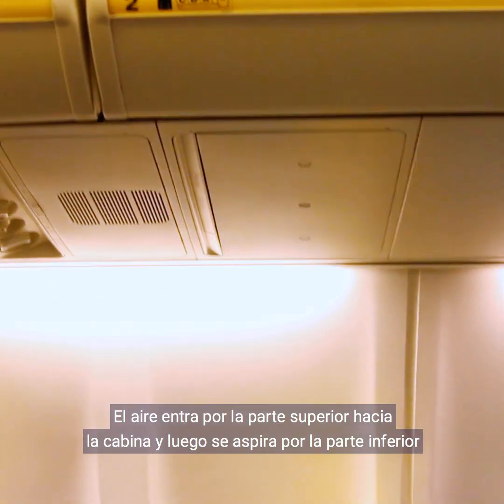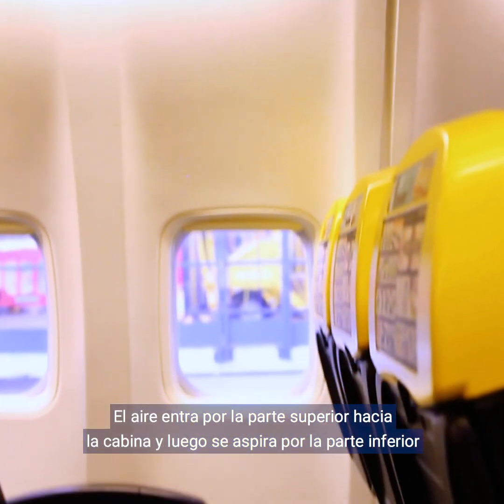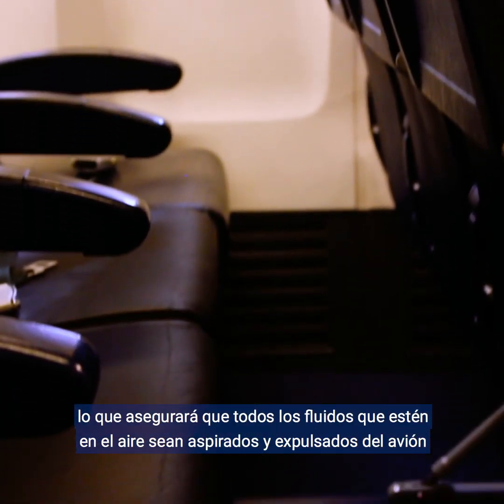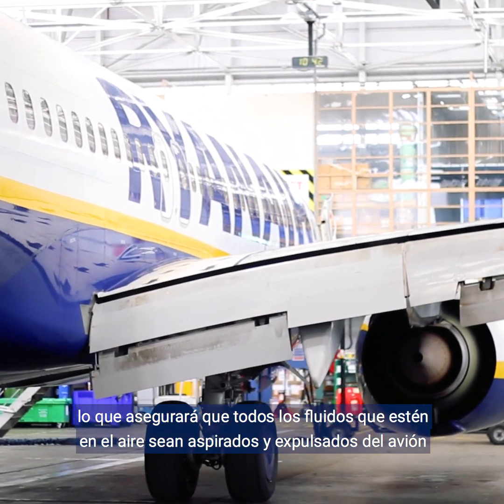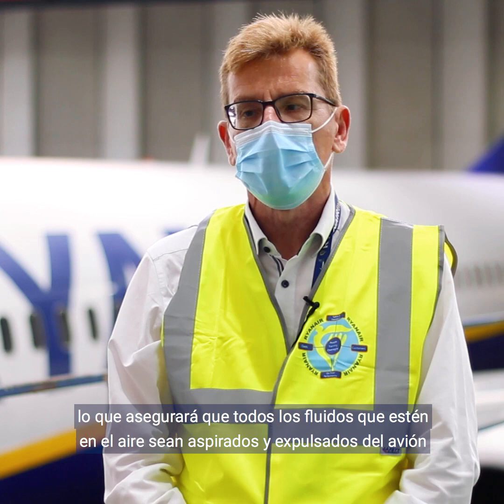The air comes through the top into the cabin and is then sucked out at the bottom. By doing that, we make sure that any fluid which is in the air will be sucked down and taken out of the aircraft.